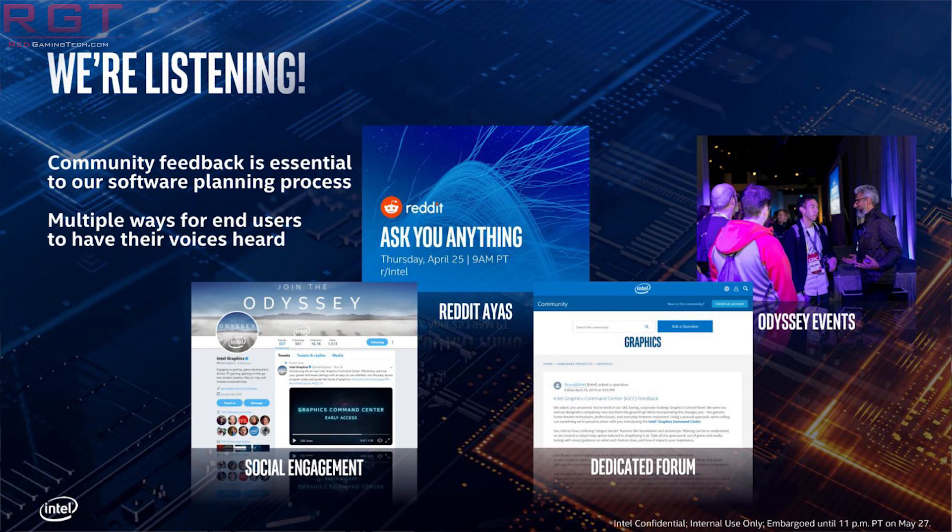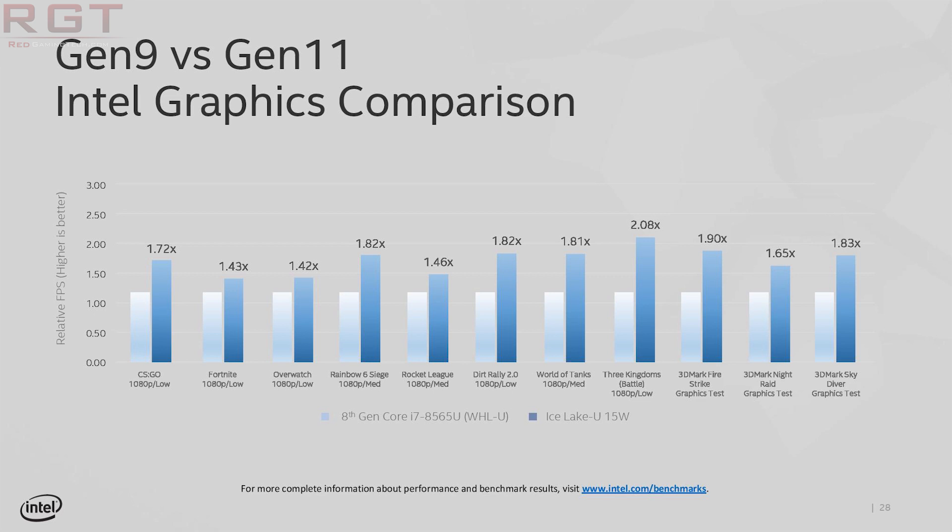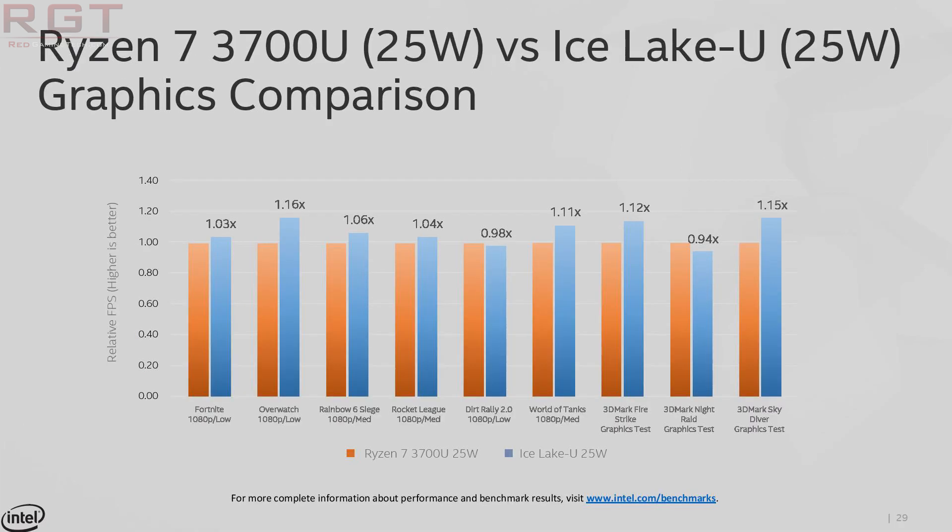Intel has provided several benchmarks. CSGO is around 50 FPS with an eighth-generation UHD 620, but with the Iris Plus graphics it reaches the mid-to-high range, which is much more playable. Rainbow Six Siege does not hit 60 FPS, but it does maintain an average of over 30 FPS. Intel also provided Generation 9 comparison slides covering Rocket League, Dirt Rally, World of Tanks, and 3DMark — showing between 1.4 to 1.5 times the performance in worst-case scenarios, up to over two times the performance against Generation 9. It's a really nice jump.